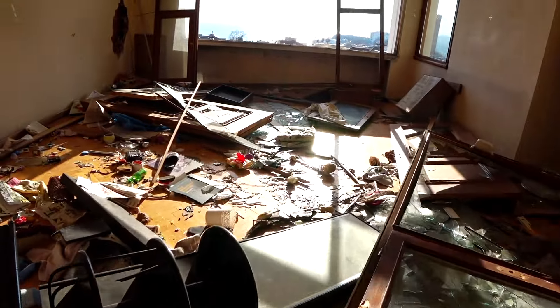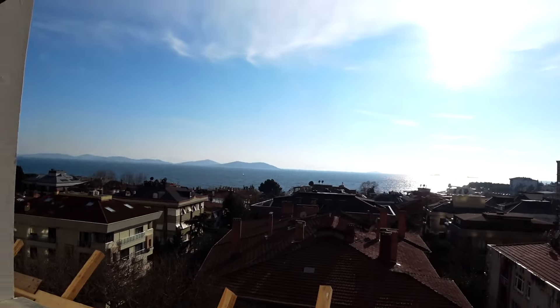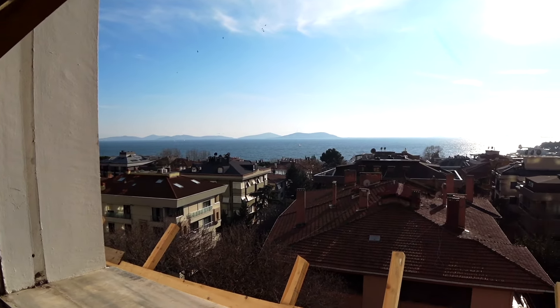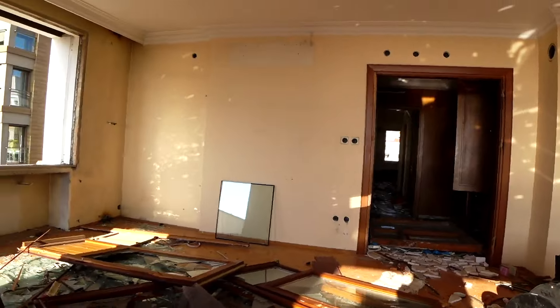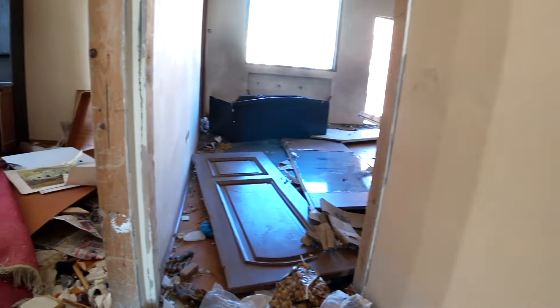The ultimate reward at the top floor came from this incredible view of the Sea of Marmara — that's the sea near Istanbul, if you don't know about this part of the world — and the outlying islands. Probably the only time and the only way I'll be able to set foot in such a luxurious apartment.